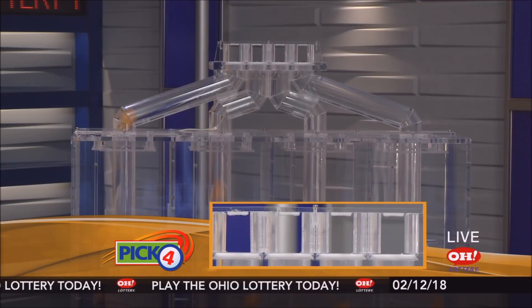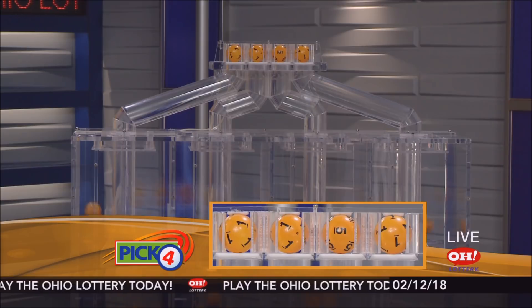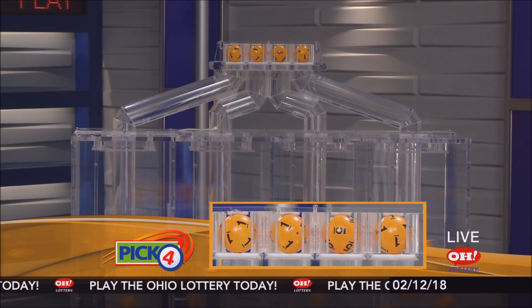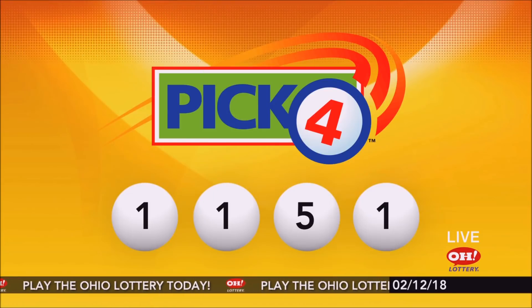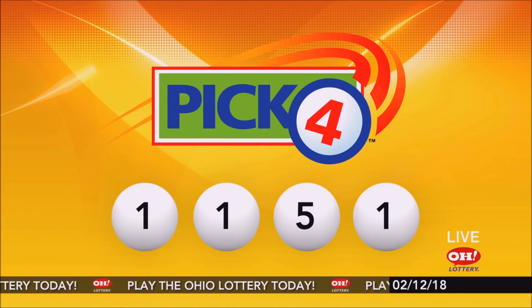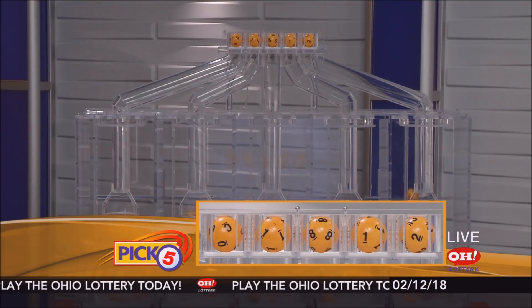Now the winning Pick 4 numbers: first up is a one, another number one, next a five, and finally a one. So today's midday Pick 4 numbers are one, one, five, one.